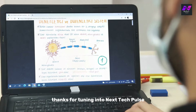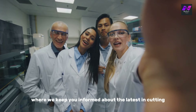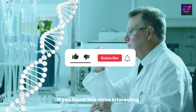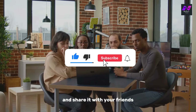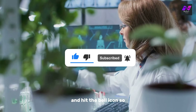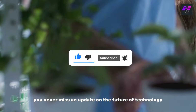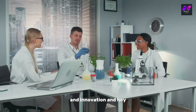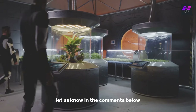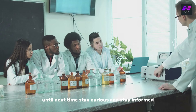Thanks for tuning in to Next Tech Pulse, where we keep you informed about the latest in cutting-edge science and technology. If you found this video interesting, make sure to give it a thumbs up and share it with your friends. Don't forget to subscribe and hit the bell icon so you never miss an update. What do you think about synthetic biology? Let us know in the comments below. Until next time, stay curious and stay informed.